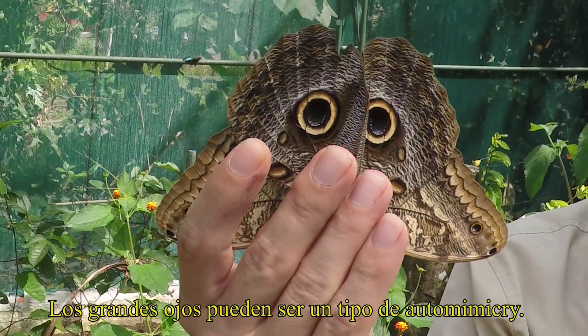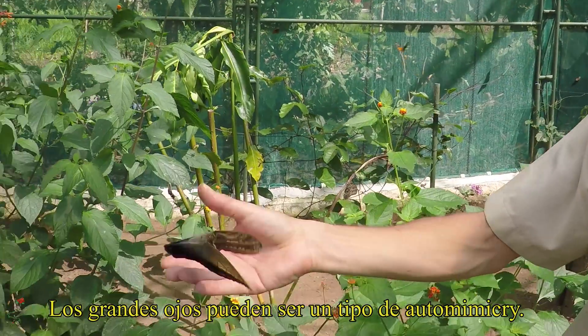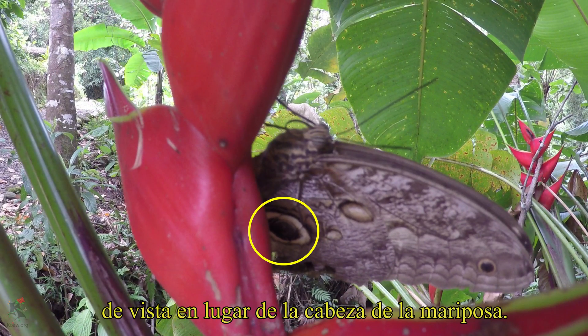The large eye spots may also be a form of auto mimicry, where a predator may attack the less vulnerable wingtip rather than the butterfly's own head, giving the butterfly a chance to fly away with its own life.